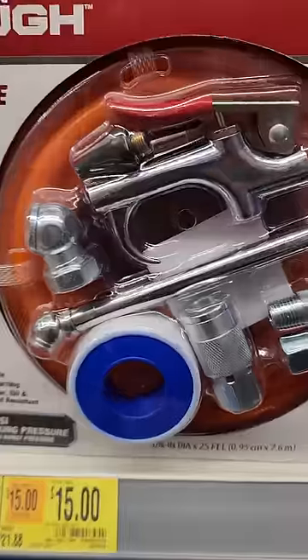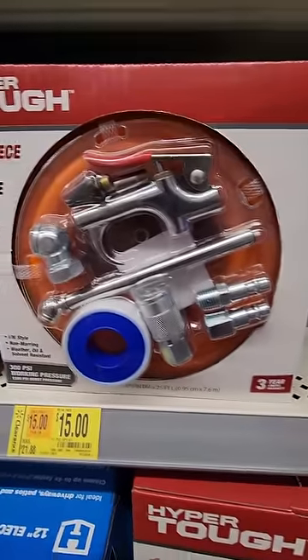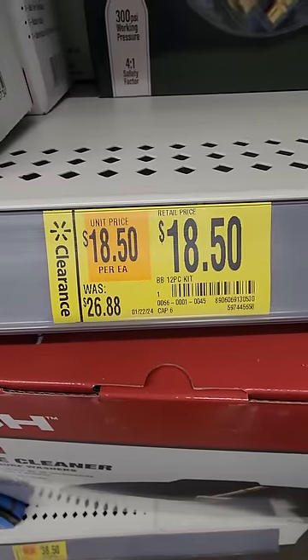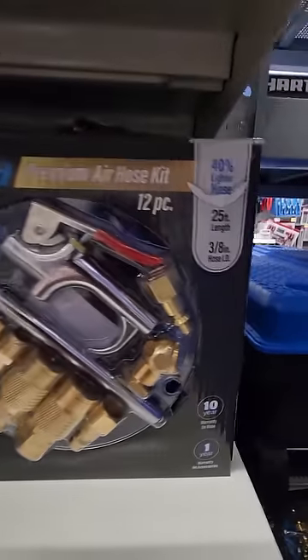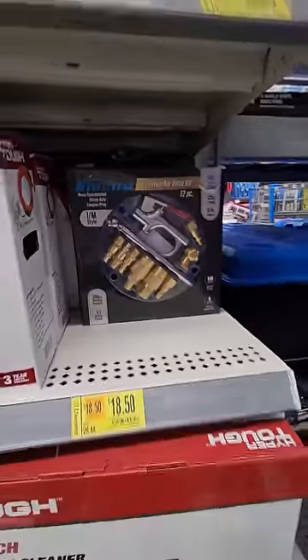Here we have two options for air tool accessories. We have the HyperTuff 10-piece, was $22 down to $15, and that comes with a 25-foot air hose. You get the blower, the Teflon tape, a couple of different adapter guys. This one was $27 down to $18.50 and it also comes with the hose, 25-footer with different accessories but more the little connector guys.